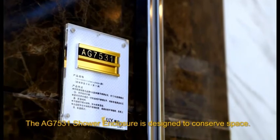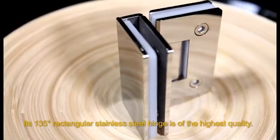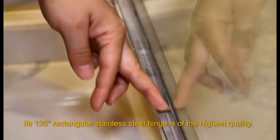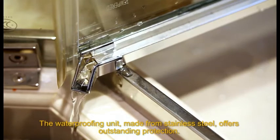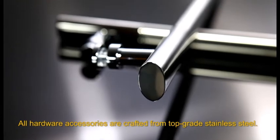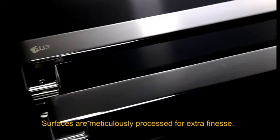The AG7531 shower enclosure is designed to conserve space. Its 135-degree rectangular stainless steel hinge is of the highest quality. The waterproofing unit, made from stainless steel, offers outstanding protection. All hardware accessories are crafted from top-grade stainless steel. Surfaces are meticulously processed for extra finesse.